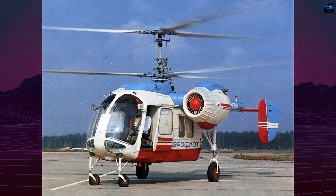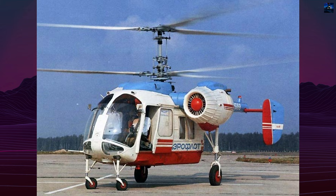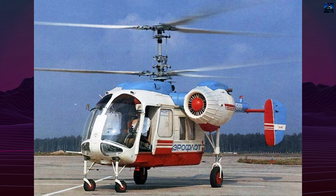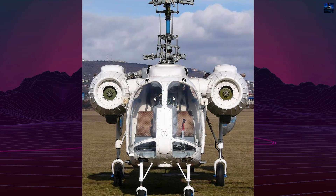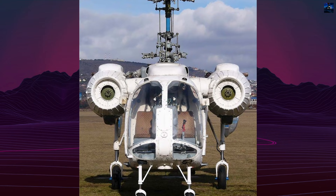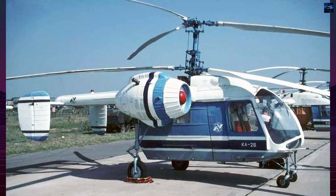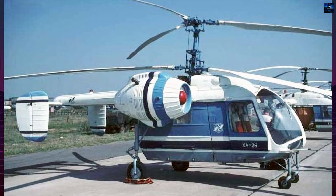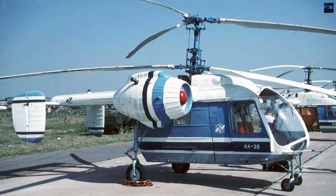The Kamov Ka-26 is a Soviet light multipurpose helicopter distinguished by its coaxial rotor system and an unconventional modular design. It was developed by the Kamov Design Bureau under the leadership of Nikolai Ilyich Kamov in the early 1960s, with the goal of creating a specialized and highly efficient aircraft for civilian use, primarily in agriculture and transport.